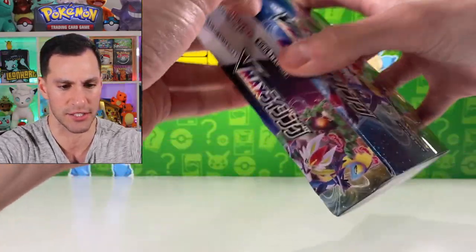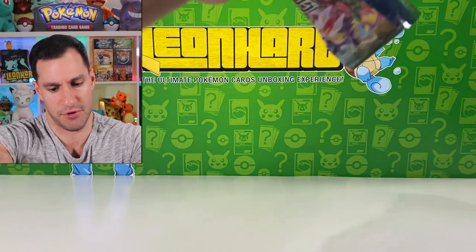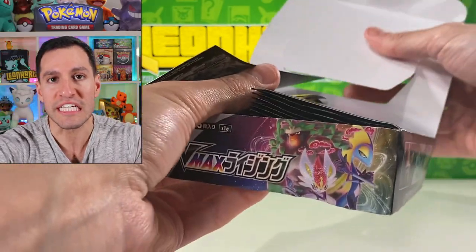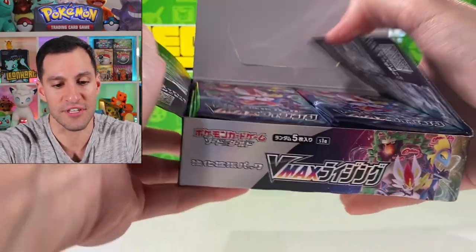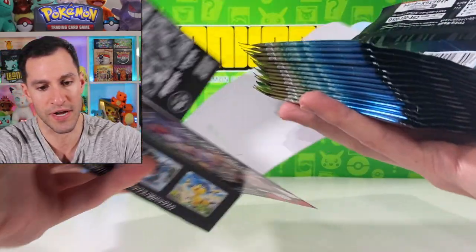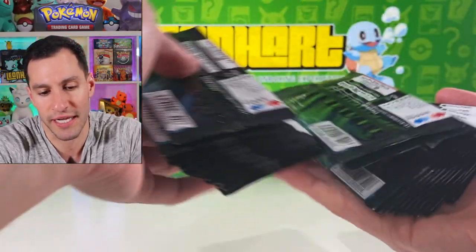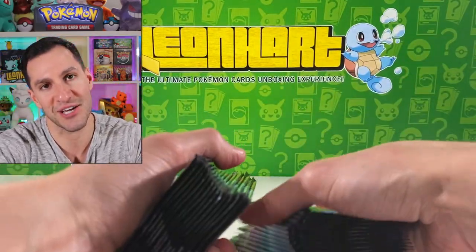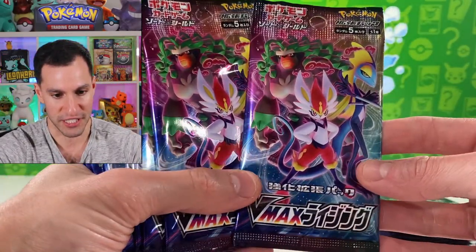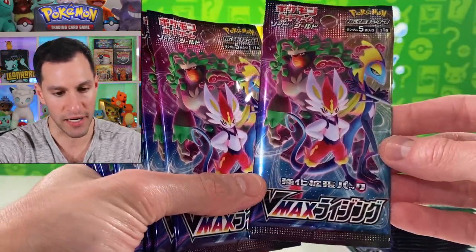This box took weeks and weeks to get to me — I apologize. I want to somewhat preserve the box. I ordered this before the set even came out and it was stuck in customs for weeks. I thank y'all so much for your patience, hard squad. Here are all the packs — all of the arts are the exact same for everyone and they are absolutely gorgeous.